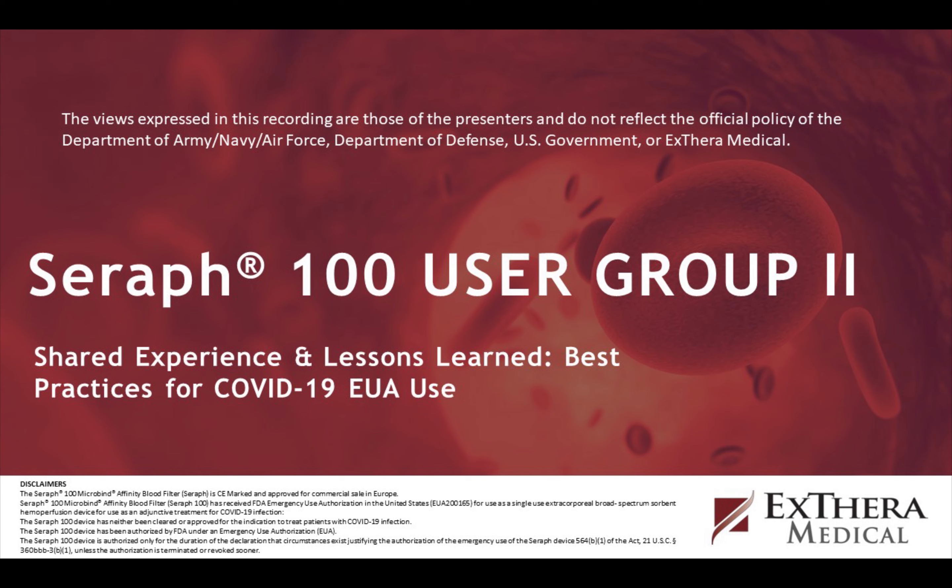Another question: has anyone seen any increase in CLABSI rates — central line associated bloodstream infections — associated with the addition of the cartridge and filter to the HD or CRT system?